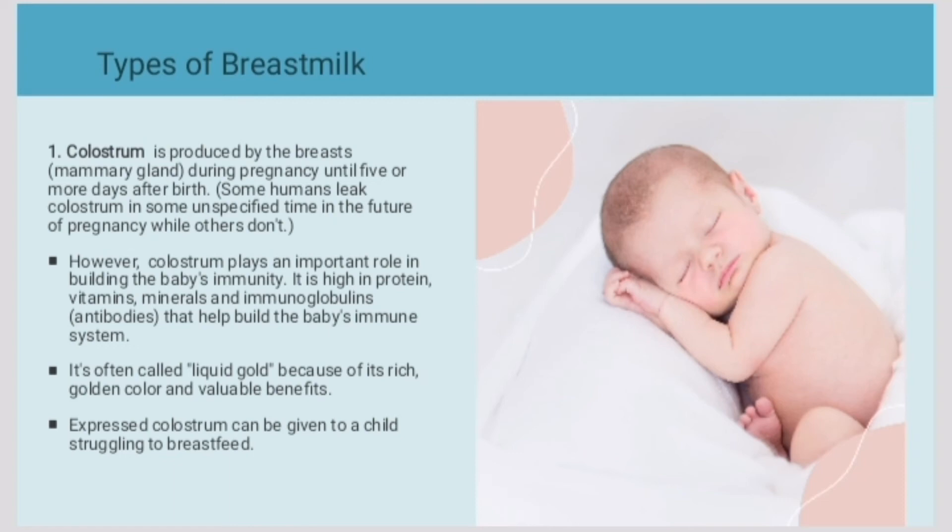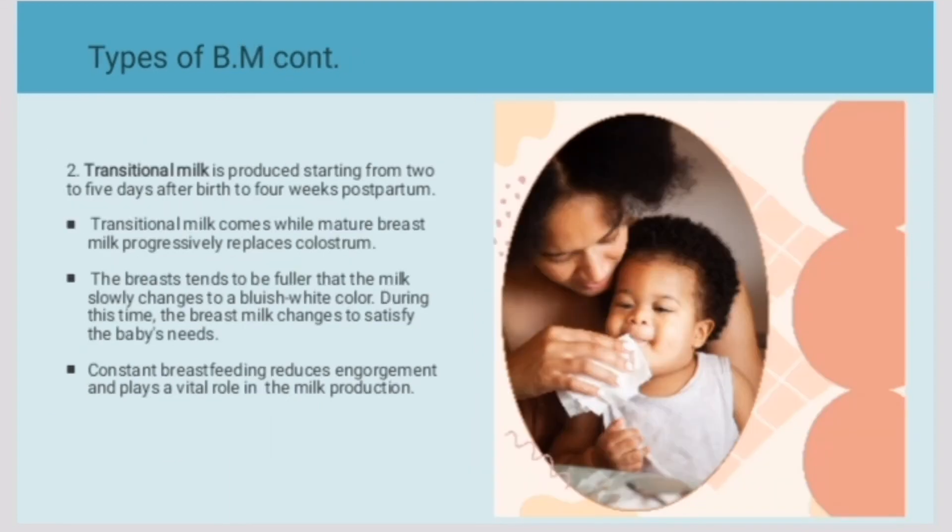Secondly, we have transitional milk. It is produced starting from two to five days after birth to four weeks after delivery. It comes as mature breast milk progressively replaces colostrum. The breast tends to be fuller and the milk slowly comes to a bluish-white color.